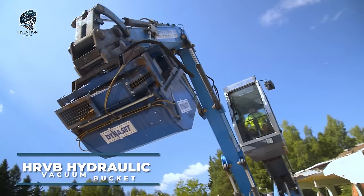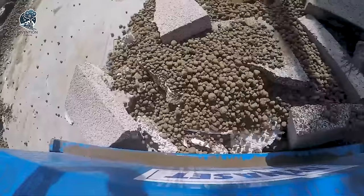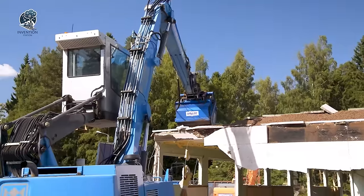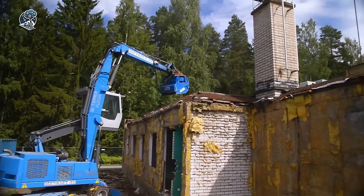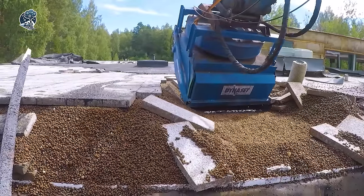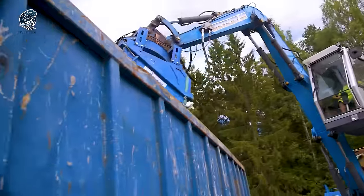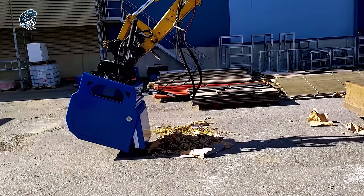Ever wondered about the HRVB hydraulic vacuum bucket? It's your go-to solution, transforming hydraulic energy from any equipment into a powerful vacuum for waste disposal and efficient cleaning. With its singular unit, it enjoys powerful air injection and suction, ensuring constant availability and swift cleanup in demolition and material sorting zones. This bucket delivers a robust negative pressure of 8 kilopascals and boasts exceptional features like a maximum airflow of 3.4 cubic meters per second and an adjustable suction airlock for precision cleaning, plus auxiliary suction ports, vacuum hoses, and specialized bag filters.